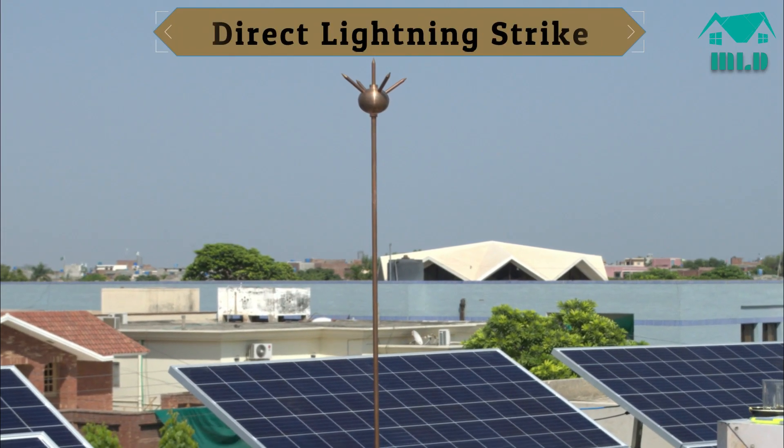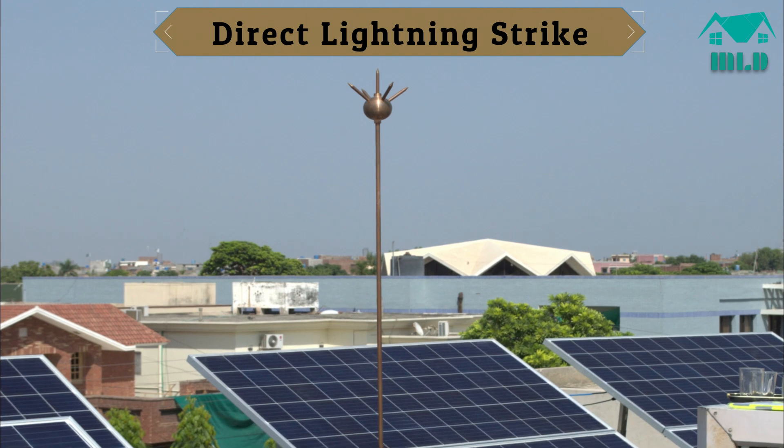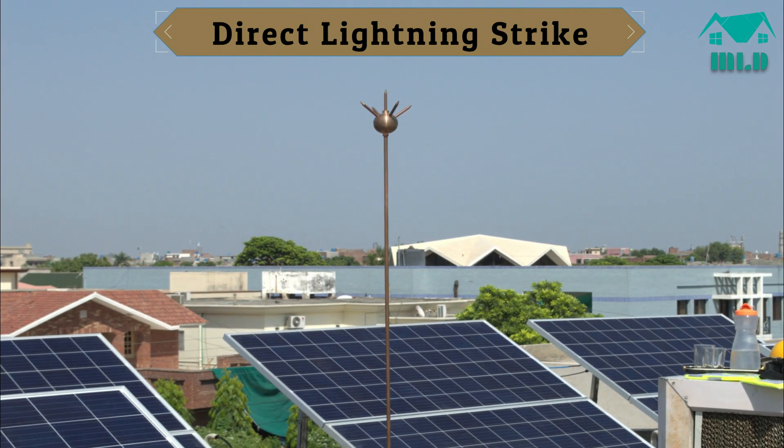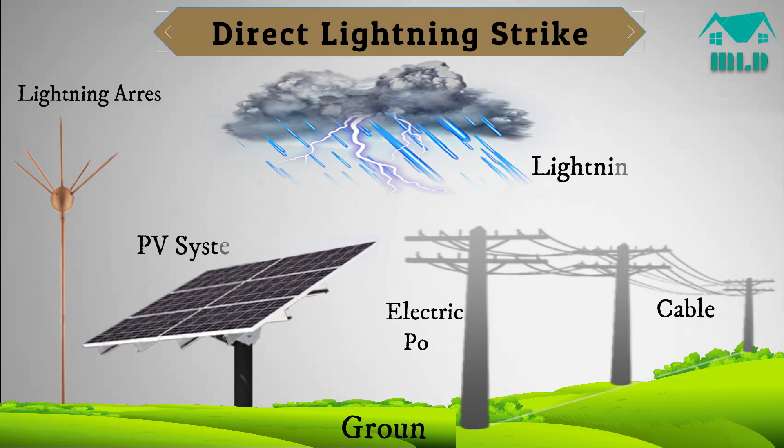Direct lightning strike. Direct lightning strike energy is enormous, and a surge protector alone cannot protect the stricken instruments. External protection is required to attract the lightning and redirect it to the ground, during which SPDs only absorb residual energy.